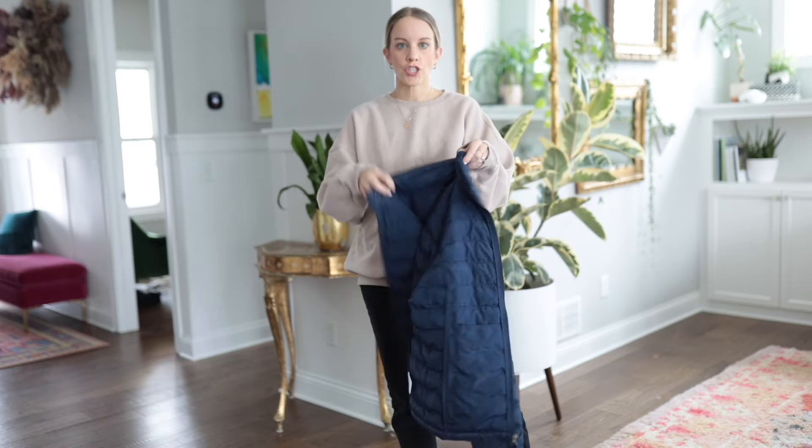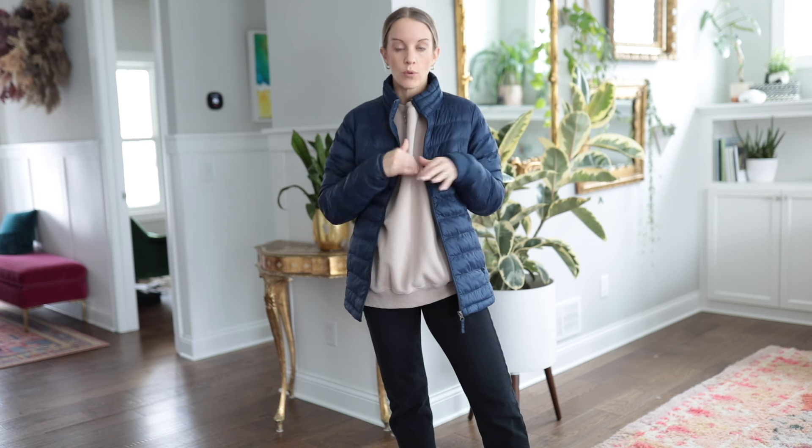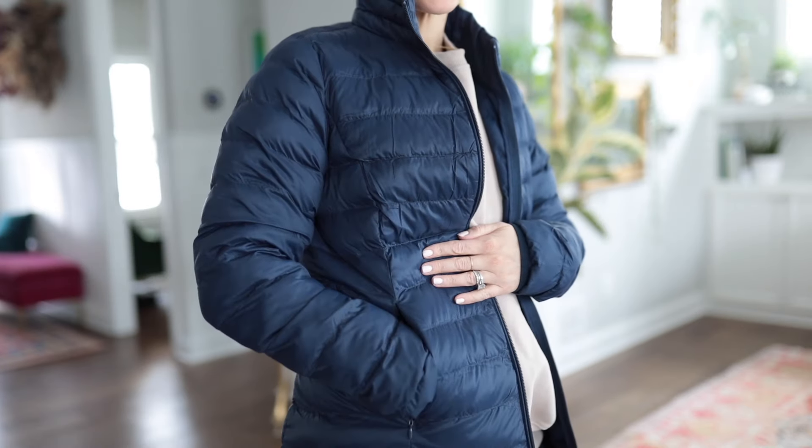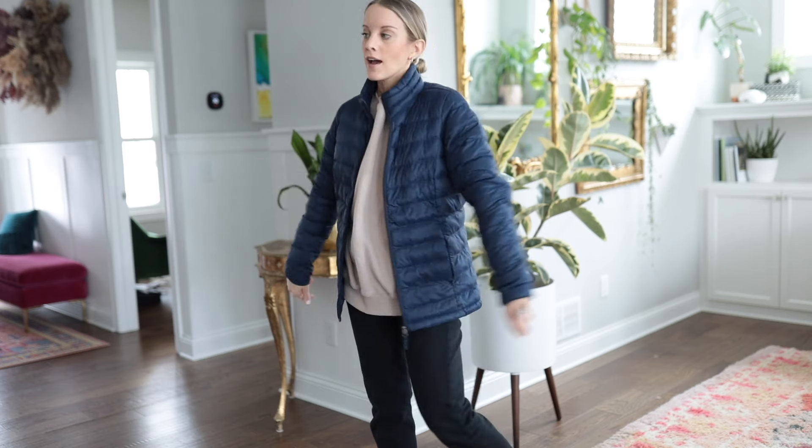First up is this Amazon Essentials jacket. It comes with a packing bag that you can put it in if you want to travel with it. There's no hood on this one; there are two pockets with zippers to keep your essentials safe and a nice zipper to keep you warm. This one comes in a bunch of different colors and is really great for mild weather — if you live somewhere warmer like Texas, this could be your winter jacket you wear all year round.